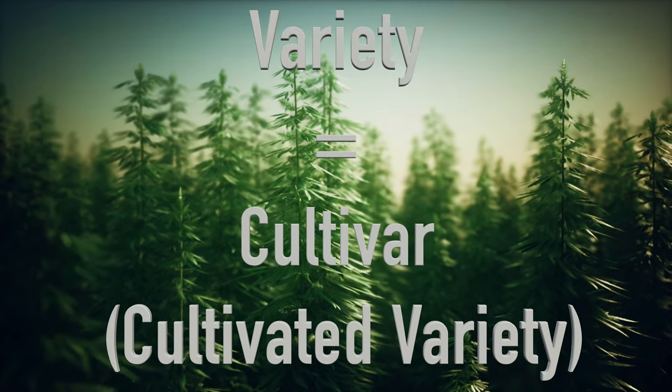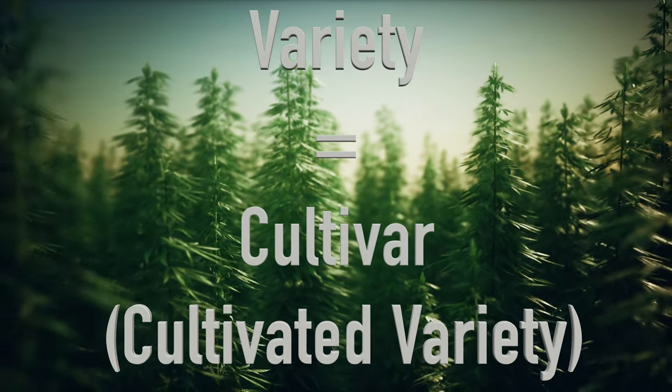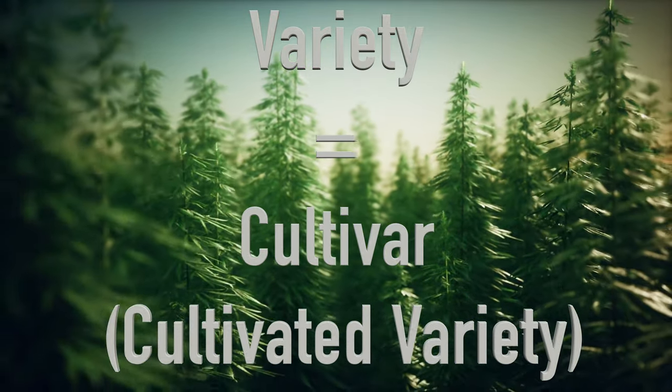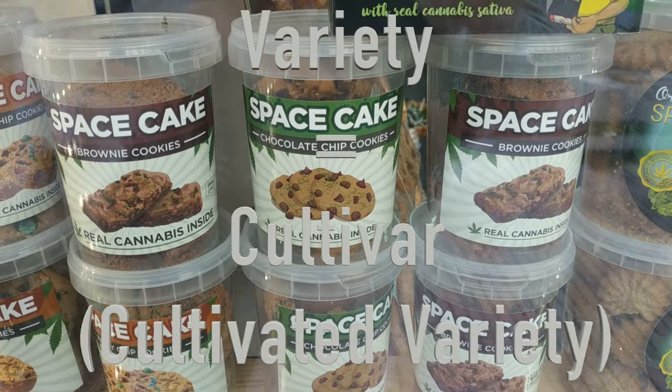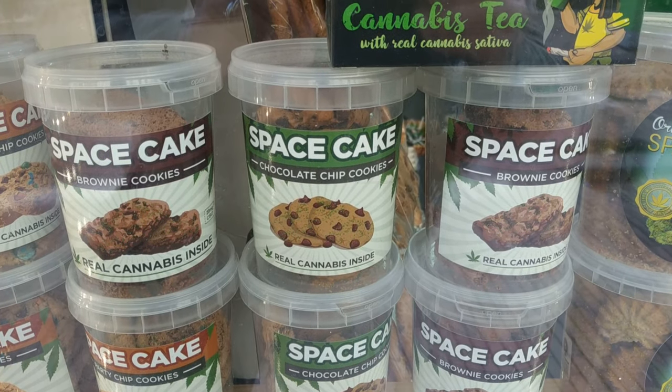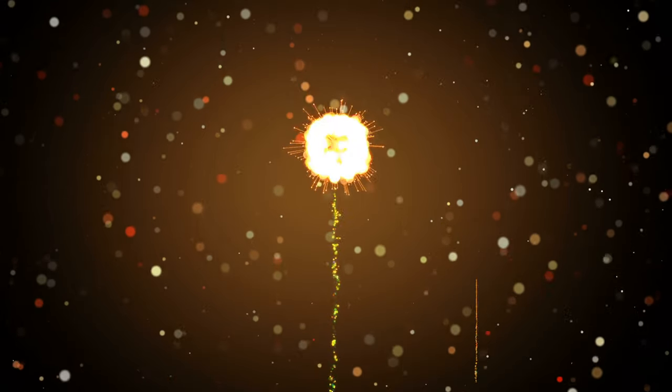Now you might wonder, why is this incorrect distinction used so commonly? In most dispensaries, these terms are still used a lot to describe what type of effect the respective varieties would most likely provide to the consumer. The distinction is not a disregard for the scientific experiments on cannabis, but it provides budtenders a good starting point for explaining their products in a way that is easy to understand.